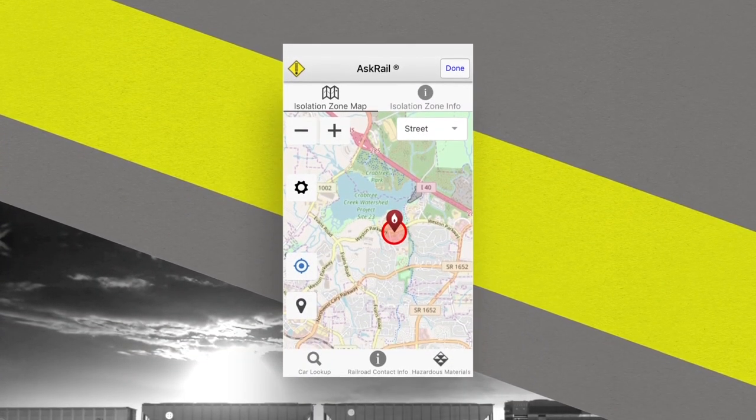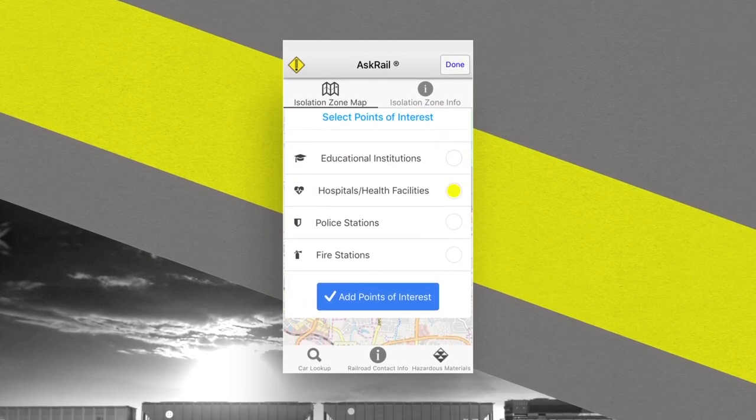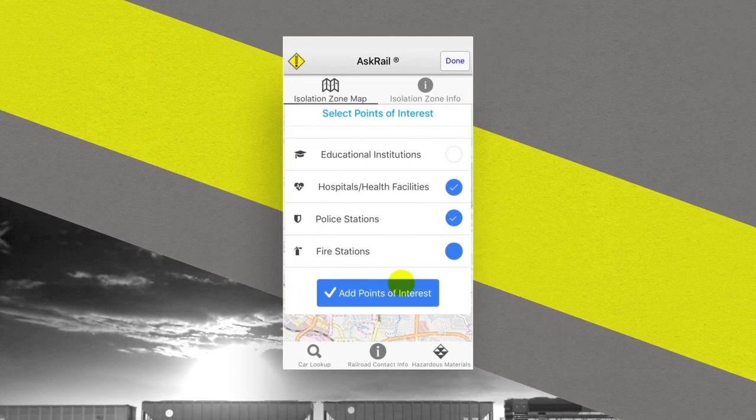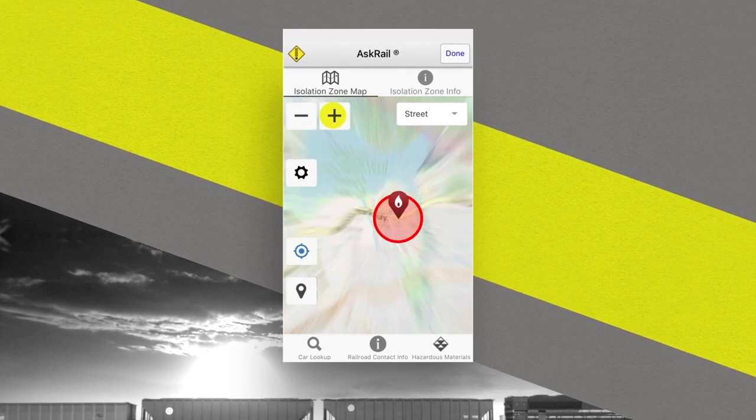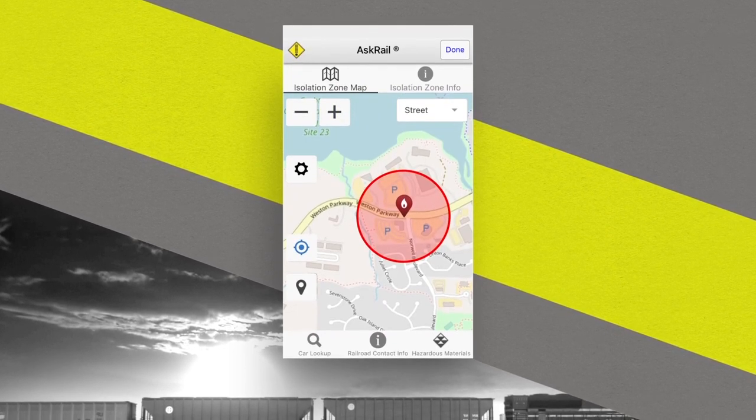The Ask Rail app includes a mapping feature that allows first responders to identify schools, hospitals, health facilities, and fire and police stations as points of interest using GPS technology.